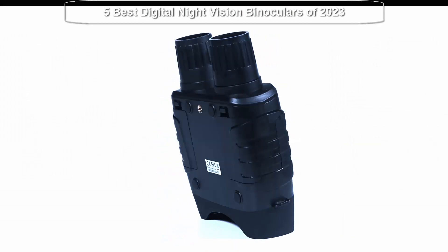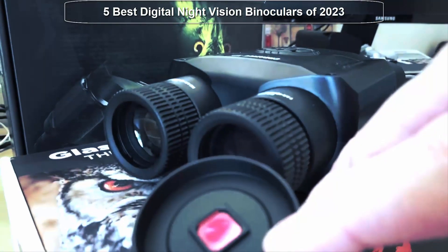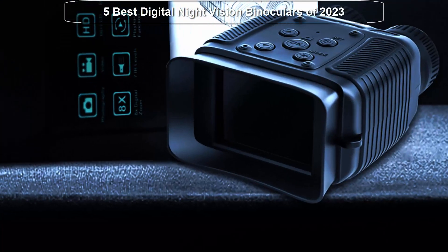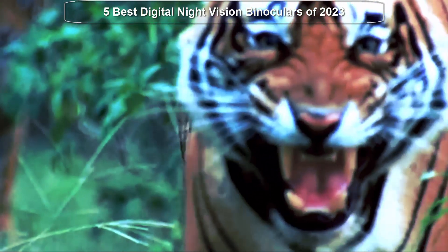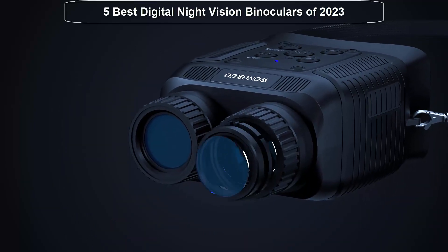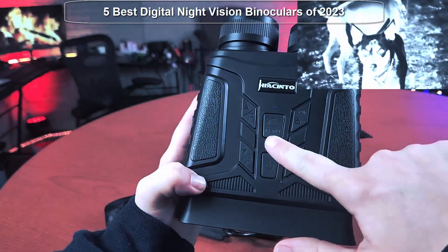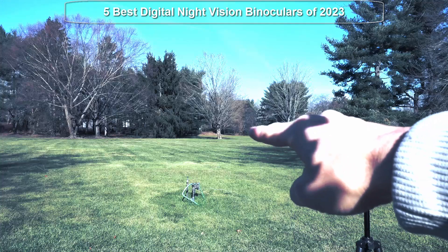Welcome to Best Quality. In this video we're going to be exploring the exciting world of digital night vision binoculars. If you're someone who loves to explore the great outdoors, go hunting, or wildlife watching, you know how challenging it can be to see clearly in low light conditions. That's where digital night vision binoculars come in — providing high resolution images even in the darkest environments. We've researched, tested various models, and consulted with experts to bring you the top picks offering exceptional performance and advanced features.